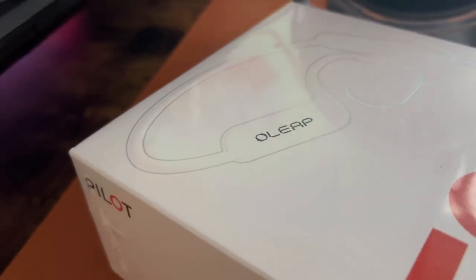All right, hey everyone. Today we're going to be unboxing something really cool. It is the Olip Pilot P200B Pro — the world's best open ear headphones designed for crystal clear calls and all day comfort. Let's dive right in.